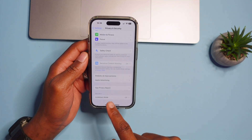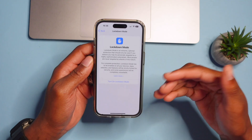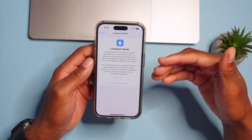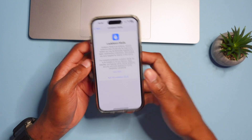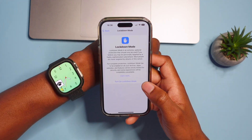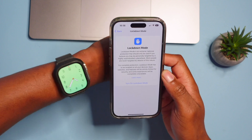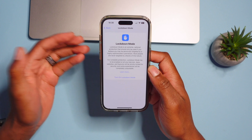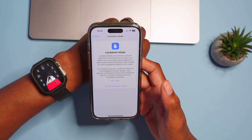Under Privacy & Security, scrolling all the way down, you'll find Lockdown Mode. This existing feature is meant for extreme situations where you feel you're being targeted. The update in iOS 17 is that if you enable Lockdown Mode on your iPhone, paired devices like your iPad and Apple Watch will also go into Lockdown Mode, resulting in better security across all your devices.